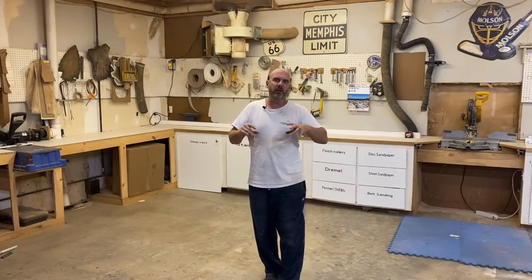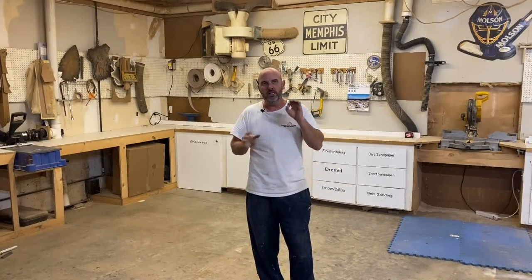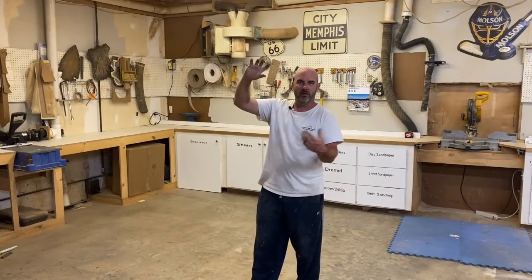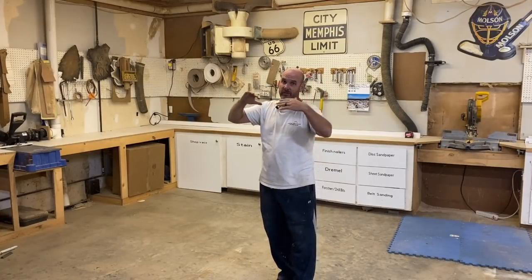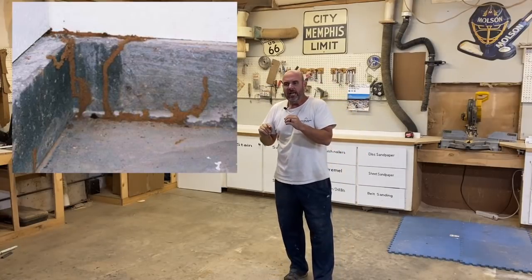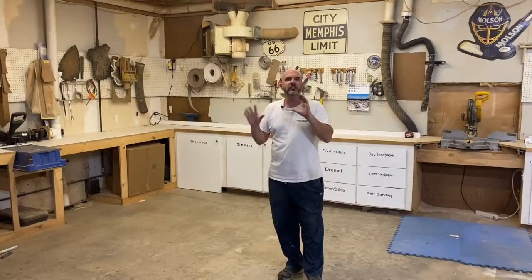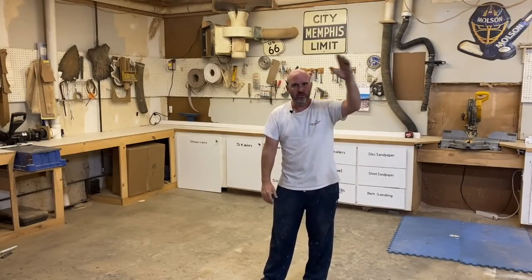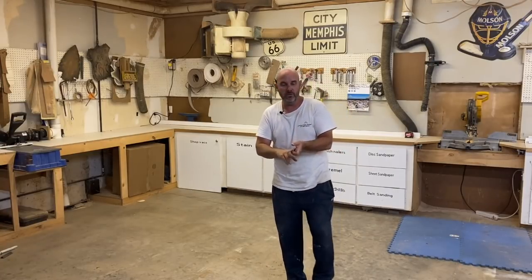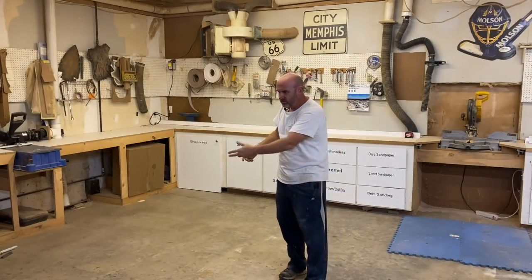Subterranean termites cause about five billion dollars a year in damage in the U.S., so it's a real problem. In ICF specifically, the concern is that because the subterranean termite lives underground, it can't crawl up the side of your house in sunlight. It builds mud tubes — I'll show a graphic — which keep them underground, like a little cave. You can spot a termite tube from the road as you drive by a house. They often get into vacant or neglected houses where landscaping is overgrown right up against the foundation.